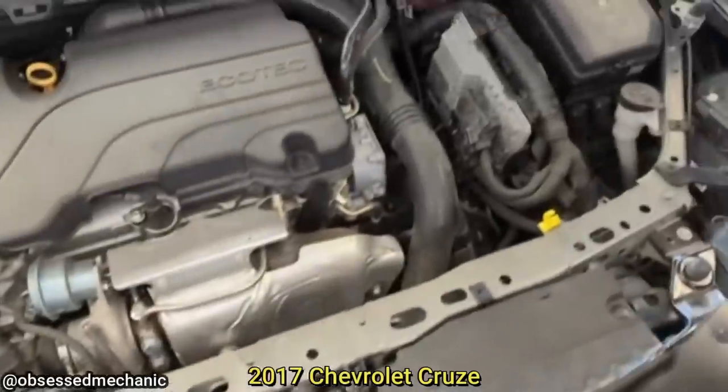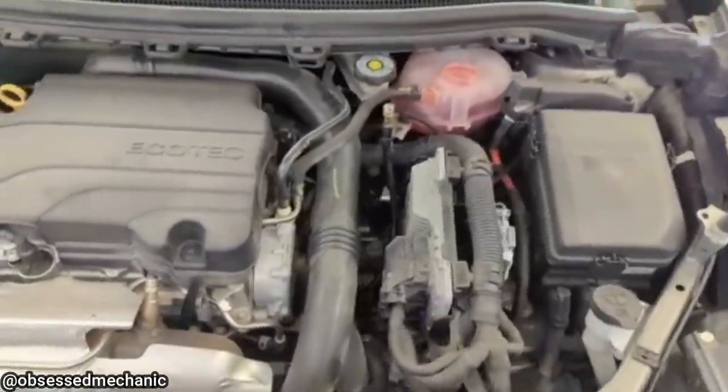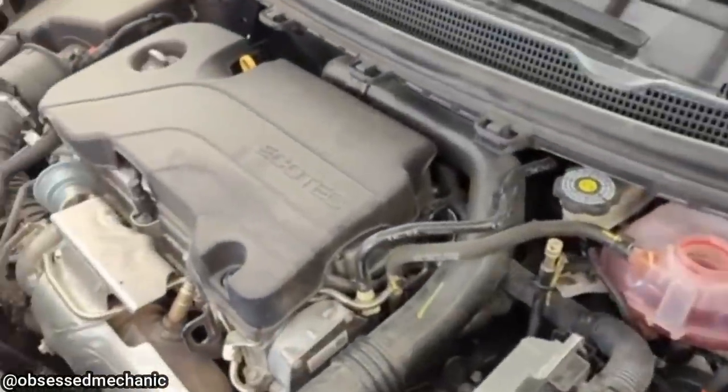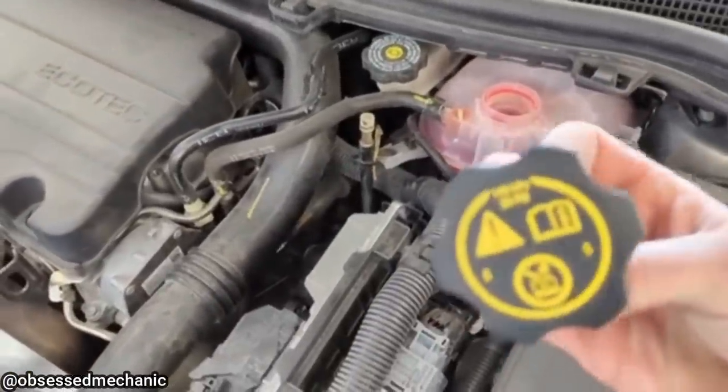This customer came in because their transmission overheated after they serviced the transmission themselves. The technician found that the customer drained the transmission fluid and filled the coolant reservoir with transmission fluid instead of the transmission.